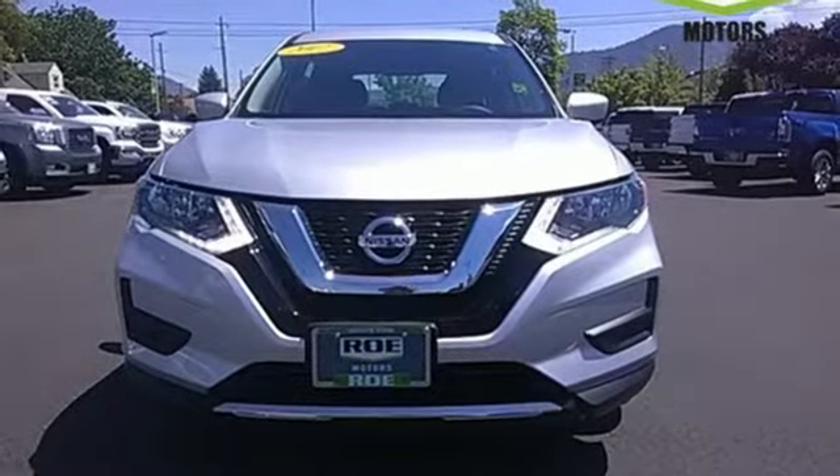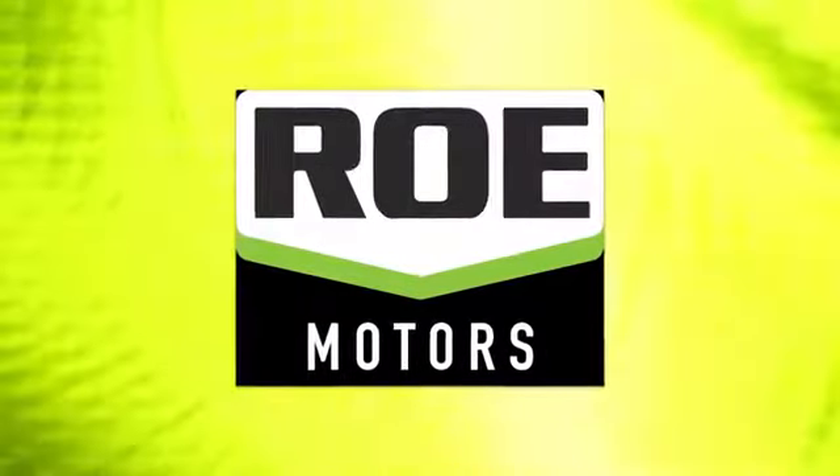Driving is believing. Test drive it today.